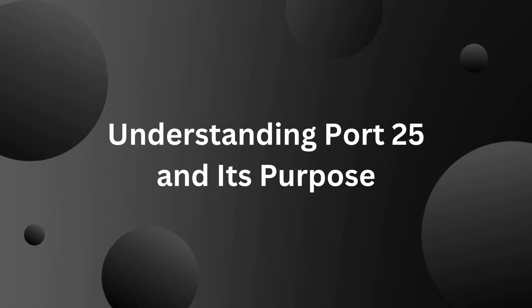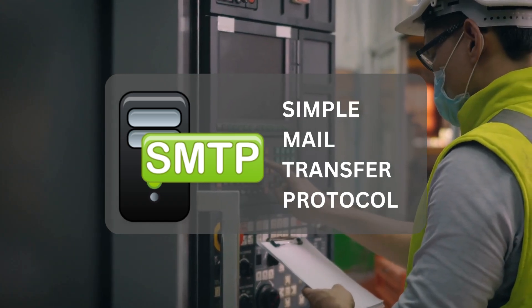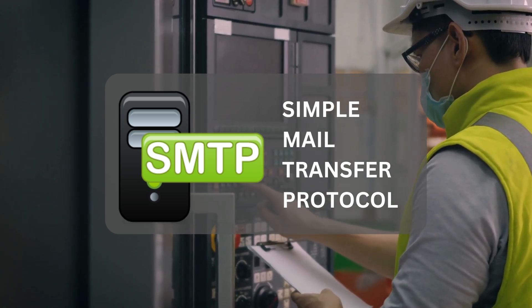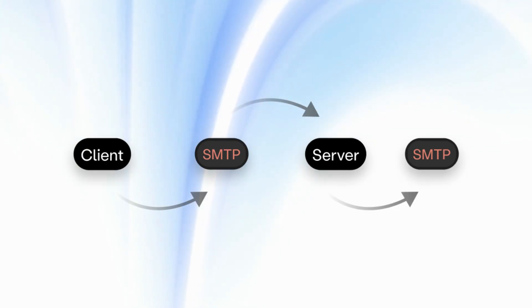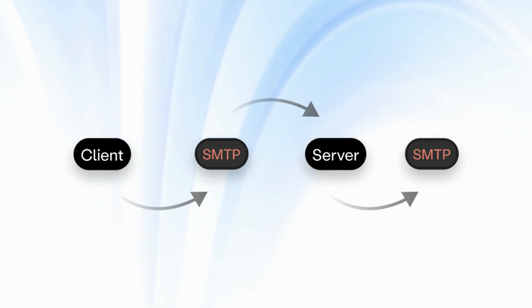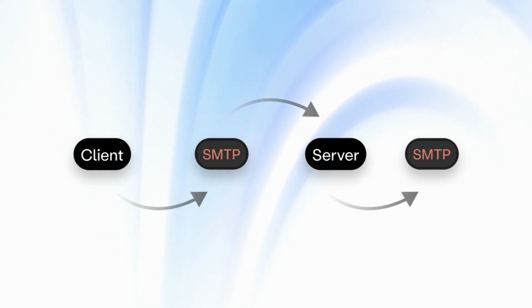Understanding Port 25 and its purpose. Port 25 is utilized for Simple Mail Transfer Protocol (SMTP), which facilitates the exchange of email messages between servers. When you send an email, your email client connects to your email provider's server via SMTP to transmit the message. The recipient's email provider then receives the message through SMTP and delivers it to the intended inbox. Having Port 25 open on your VPS allows you to utilize your server for sending email messages using SMTP, which is particularly useful if you want to send emails from a custom email address or from an application running on your server.